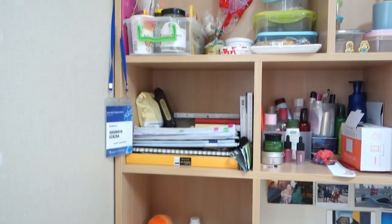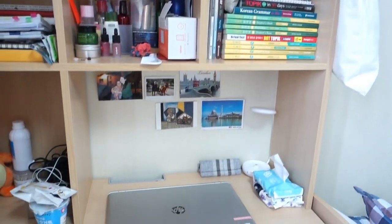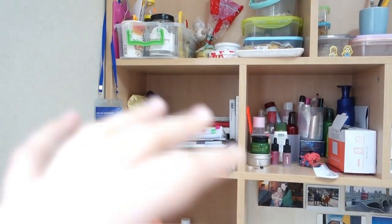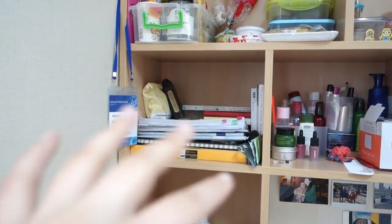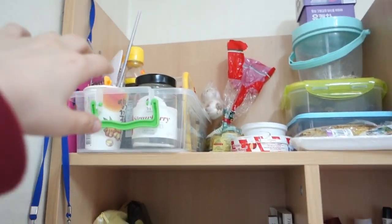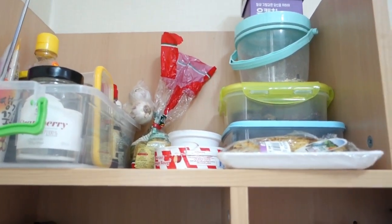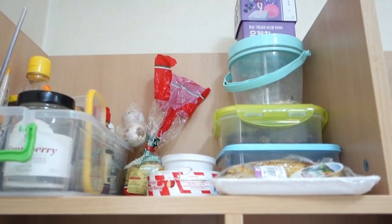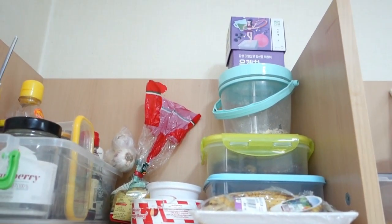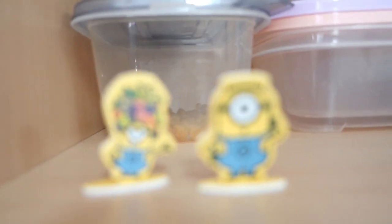The bed actually comes with a lot of storage. I put a lot of stuff here — random stationery, some books, and some art supplies. In here I put all my spices that I use for cooking. There is a kitchen that you can use for cooking — there's only one, and another one for microwaving. I also put all my food here, my utensils, and my miniatures — I really like minions.